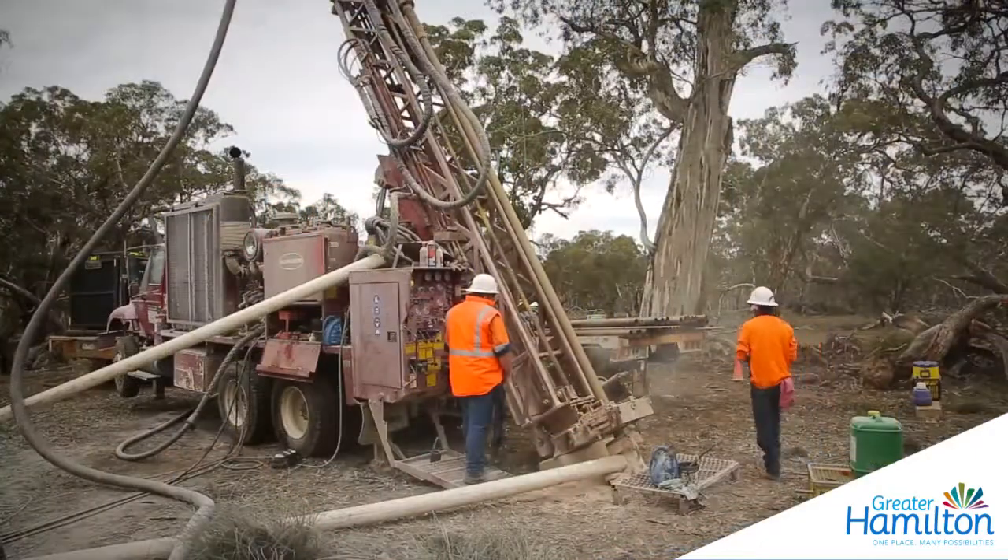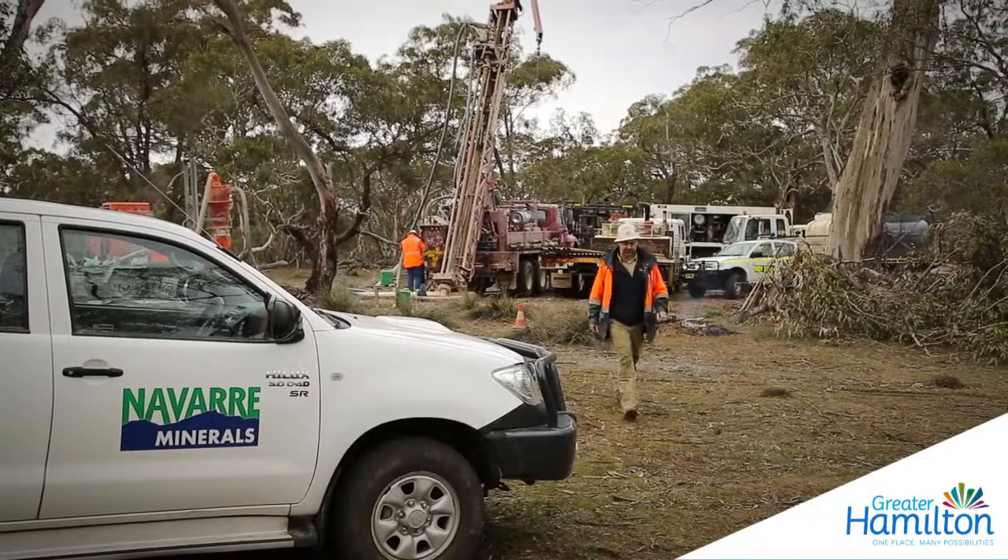We've got power, we've got water, we've got a ready workforce. It ticks all the boxes for a great discovery.